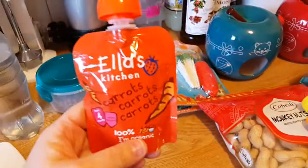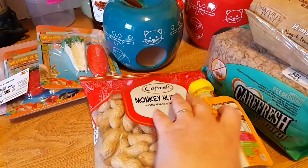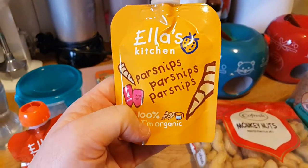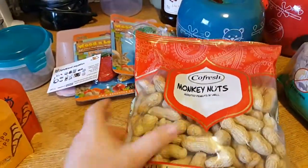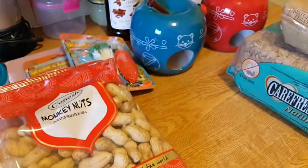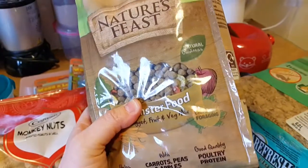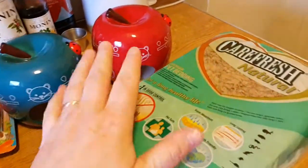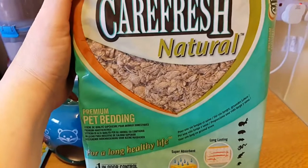I got some more of this because Rosabi loves it — Ella's Kitchen carrot carrot carrots, it stinks to high heaven, but nevertheless I also got Ella's Kitchen parsnips parsnips parsnips. This is all from Asda. Then I got a big bag of monkey nuts because there's never enough in the Harry Hamster mix. I went to Pets at Home and got some more Nature's Feast to mix in with the Harry Hamster. I've taken them completely off the Pets at Home muesli.